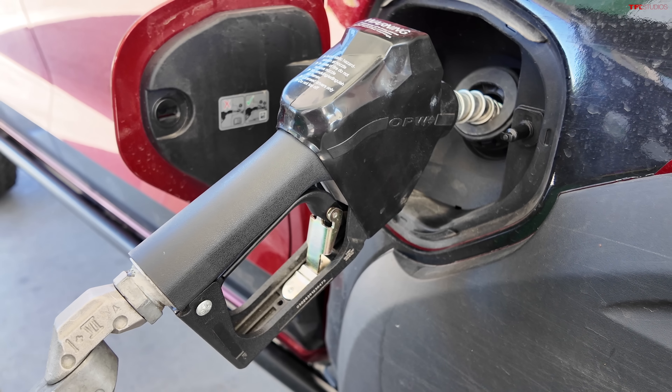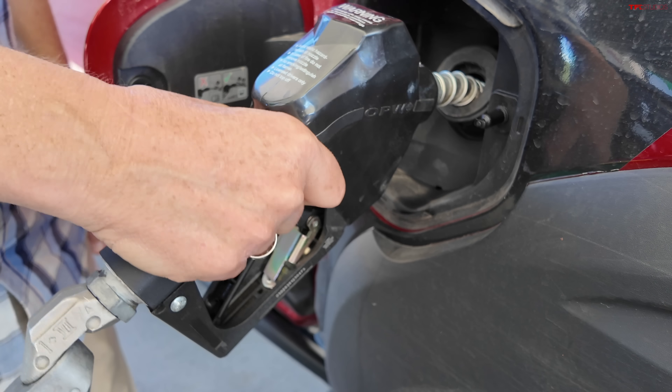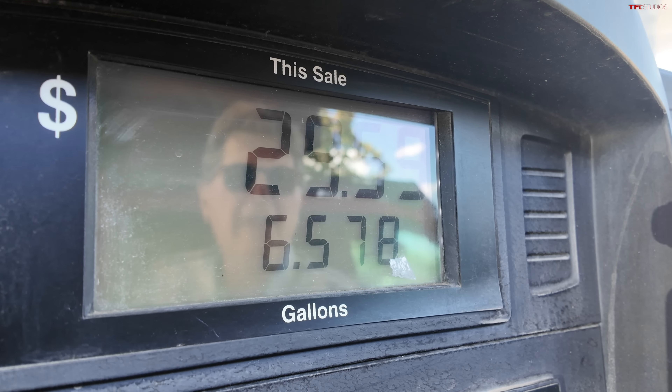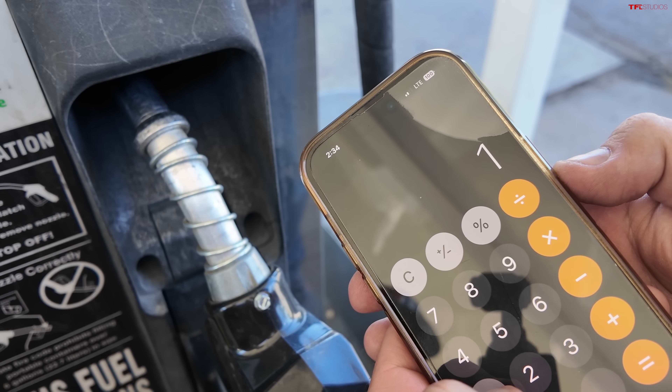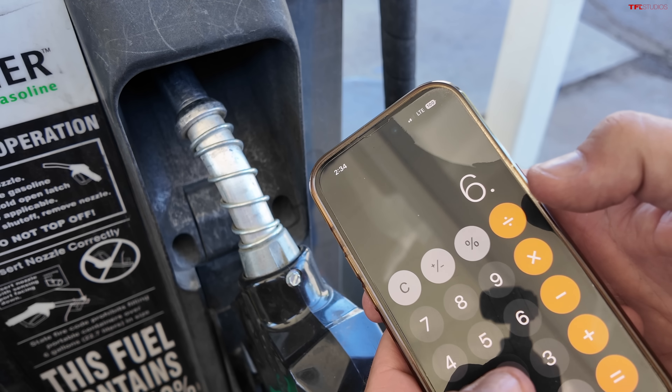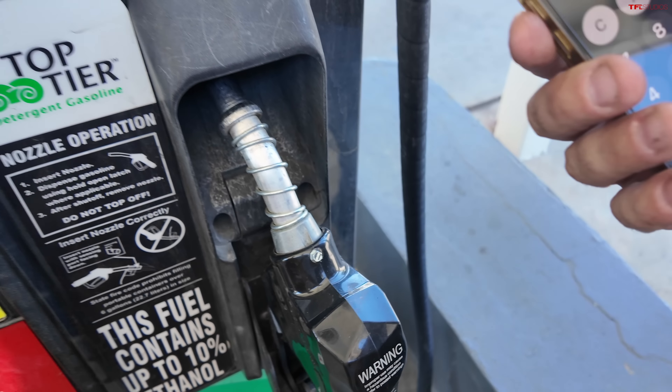Are you going to do the math? I've got my calculator handy. We'll give it the old 30-second wait and find out what the pump says. 6.578 gallons. You did not beat me because I can see the gallons. 111 miles divided by 6.578 — drum roll — 16.9 mpg! That's better than we thought. The truck computer said 15.8, so it was off by about one mile per gallon. It's better than what the truck was saying.